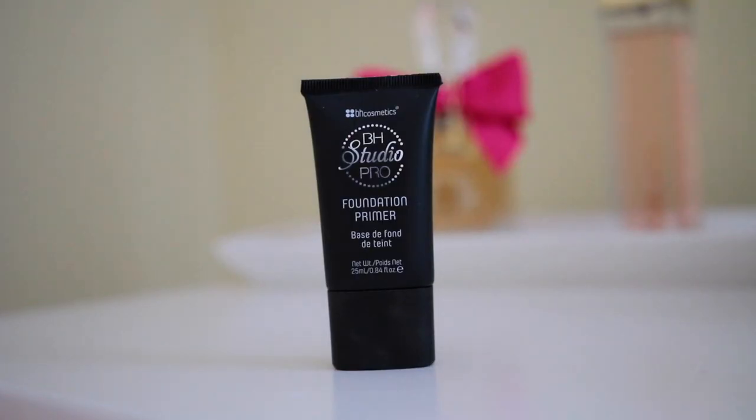Now moving on to the face. I'm going to be starting off with the BH Studio Pro Foundation Primer. It doesn't have any claims on it — it looks like a foundation color, so this is probably meant for pores. Oh my god, this reminds me so much of the Dr. Brandt Pores No More Primer — the consistency, the way it looks, the way it feels. It's really, really soft. It's not like a silicone primer, just really soft. Literally this is like the Dr. Brandt Pores No More except it doesn't have a smell. It might be a dupe.